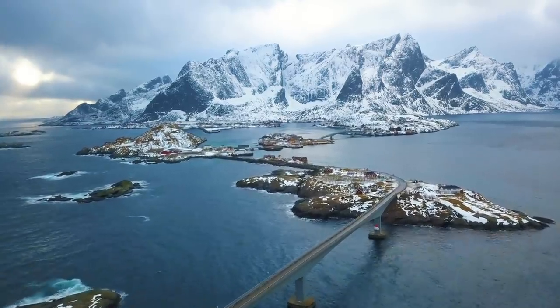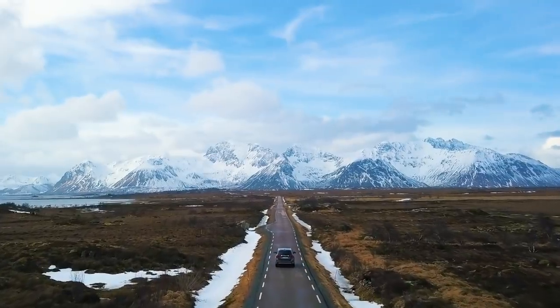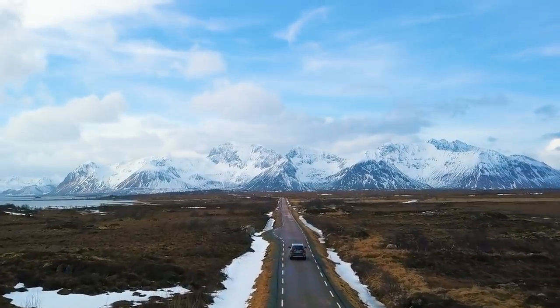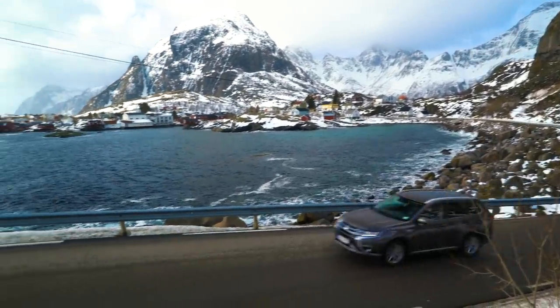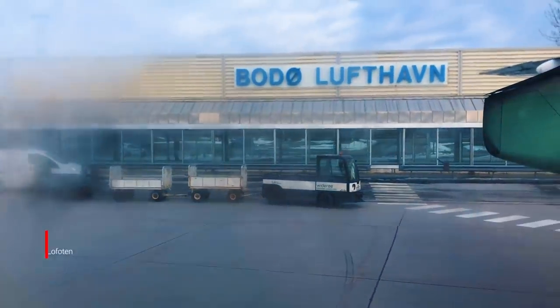The Lofoten Islands off the northern coast of Norway are home to some of the most beautiful and rugged stretches of landscape I've ever seen. Steve and I have a very specific goal for this leg of the adventure, but before we get into that, our journey through Lofoten actually begins just north of the Arctic Circle in Bodø.